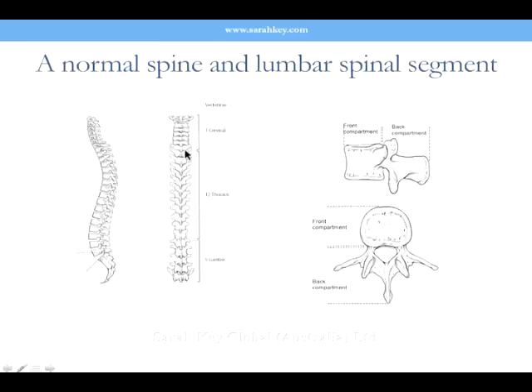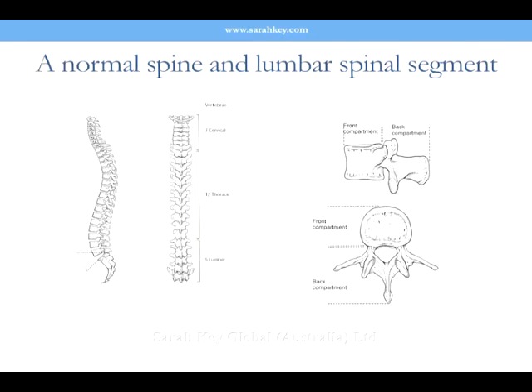Here we have the lovely human spine, straight from behind — although leg length difference and idiopathic congenital scoliosis sometimes come into it. A very heavy, five-kilo head sits on top. Here we have the side view of the spine — very important — this lovely S-bend. That S-bend is very important.